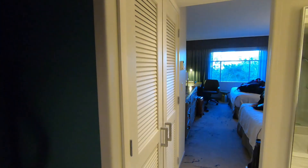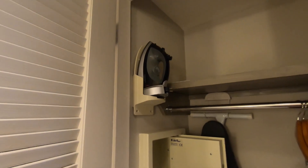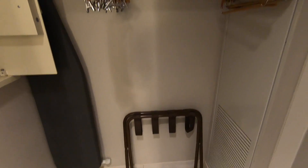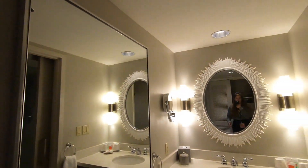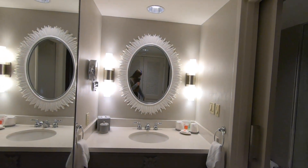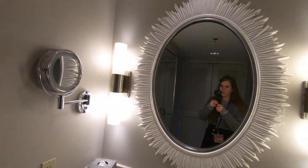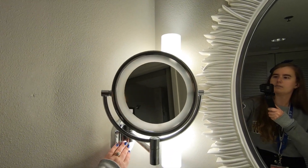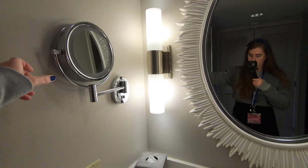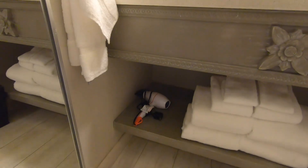We got a rollaway, and linens included. When you come in here, in this closet there's a safe, iron, ironing board, and luggage holder. And then here is the bathroom — a nice full-length mirror, and then another mirror, and then a close-up mirror. I think this lights up. Two towel racks, that's nice. And it comes with a hair dryer as well.